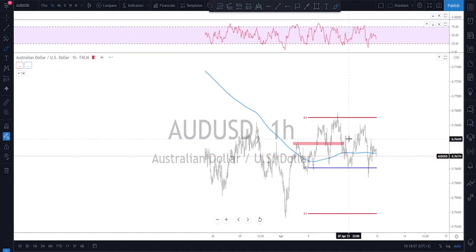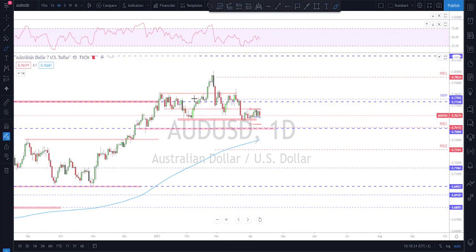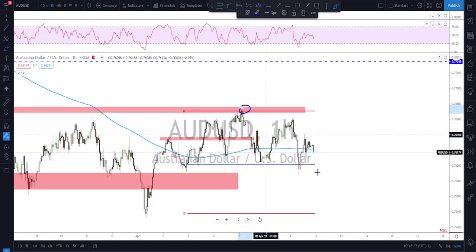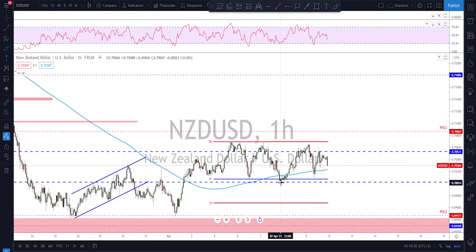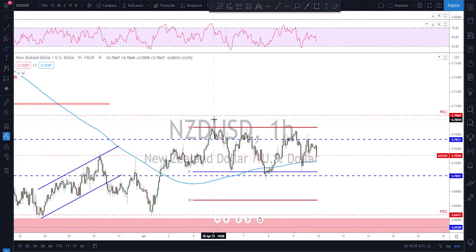AUD/USD has been going sideways for a while after the impulses to the downside — stuck in a little range. Last week was another quiet week trading below weekly R1 and the weekly pivot point. That's the range to play for next week until there's a breakout: sell the high, buy the low, then follow the direction of the breakout. The same scenario applies to NZD/USD — a little boring weekly idea, but that's the market and we need to adapt.